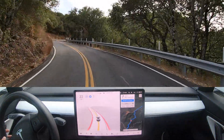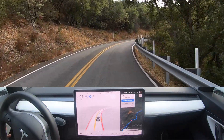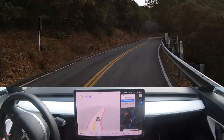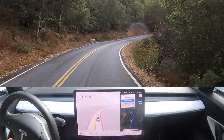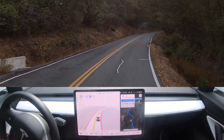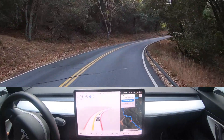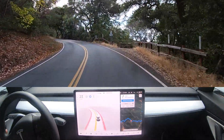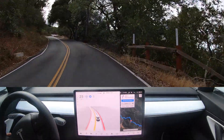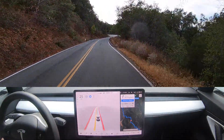It went across the yellow line with oncoming traffic right there — I do not like that. I wonder if it just thought that would be the best line to take; I couldn't tell if there was an oncoming car or not. It came a little close to the edge. These roads are getting skinnier and skinnier as we go up, so there's less room for the Tesla to find space, but it's doing a really good job with the space it has and the speeds it's choosing.